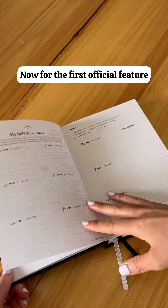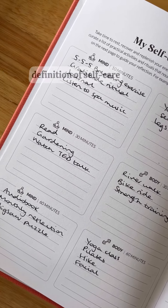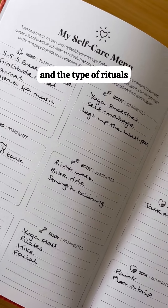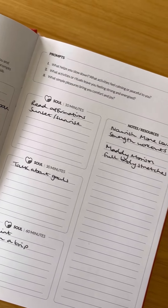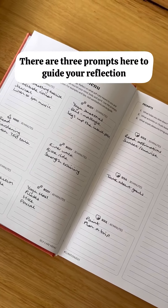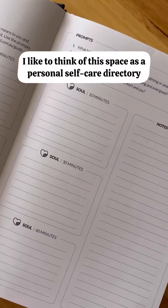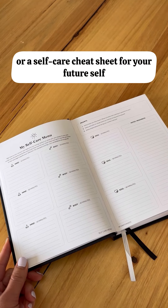Now for the first official feature: the self-care menu. This is space for you to reflect on your definition of self-care and the type of rituals that help you rest and recover, the activities that give you energy, and the things that bring you comfort and joy. There are three prompts here to guide your reflection. I like to think of this space as a personal self-care directory or a self-care cheat sheet for your future self.